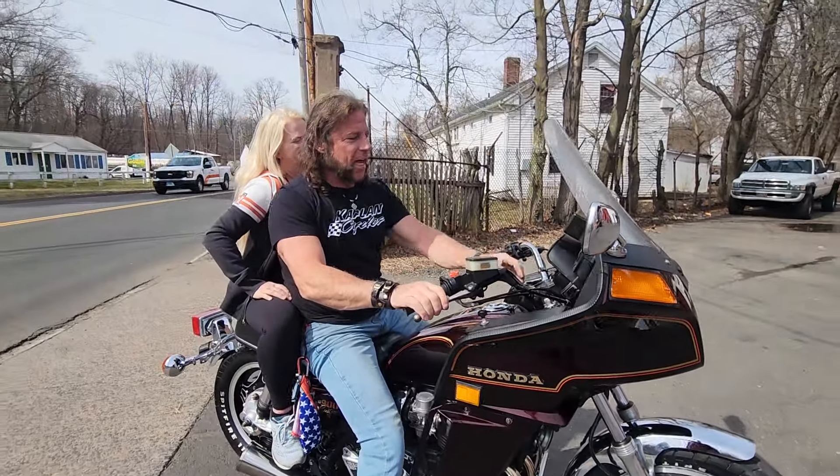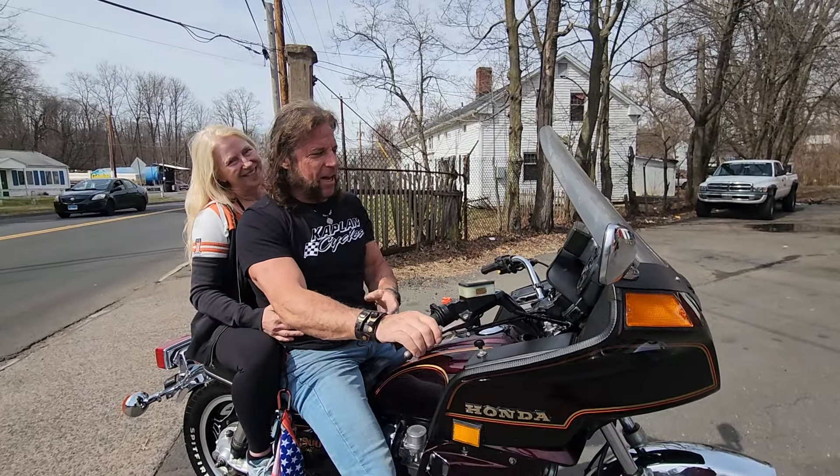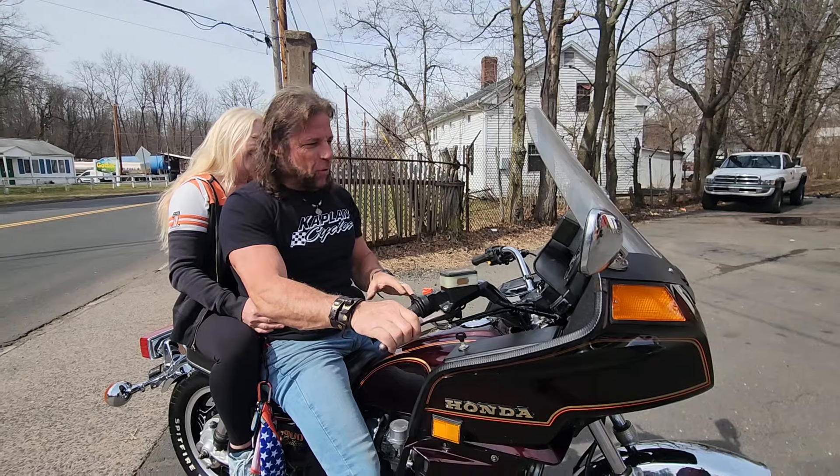Guys, feast your eyes on the class of 1980. Not us — the bike. I'm class of '84. This thing's 44 years old.